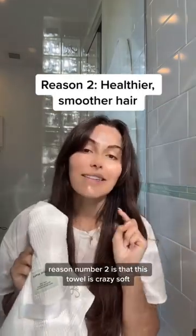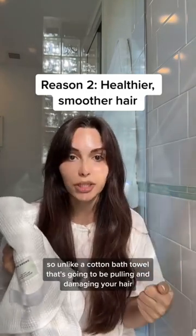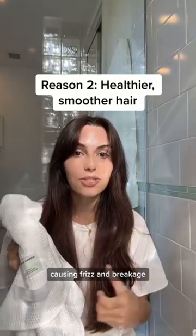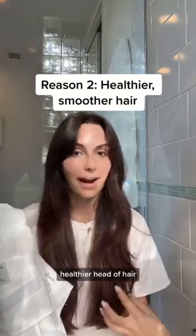Reason number two is that this towel is crazy soft. So unlike a cotton bath towel that's going to be pulling and damaging your hair, causing frizz and breakage, this towel is not doing any of that, which is ultimately going to get you to a smoother, healthier head of hair.